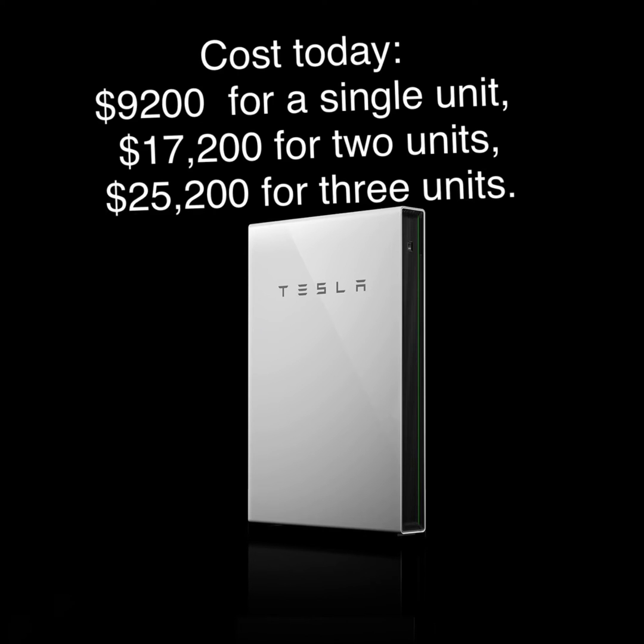There are no cost expectations that have been released yet, but we assume they will be at the same price or better, as Tesla has done in the past. Today, the current cost structure is $9,200 for a single unit, $17,200 for two units, and roughly $25,000 for three units. Given that the new unit will be cheaper to produce, the expectation is the cost will come down per kilowatt.